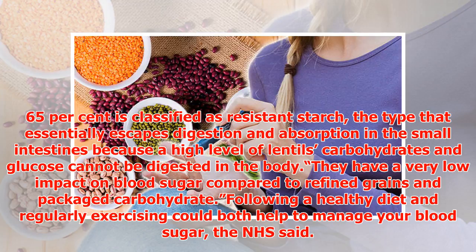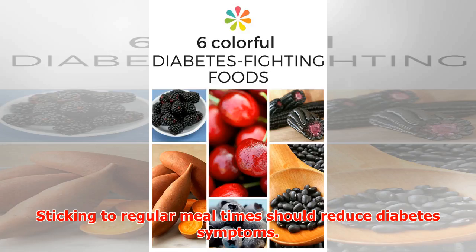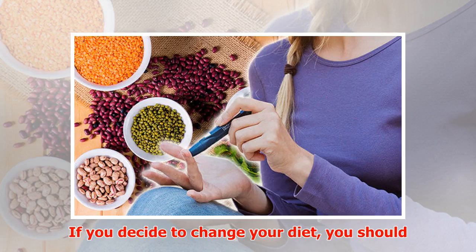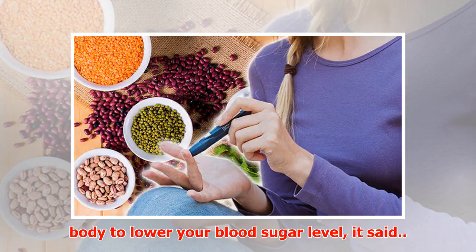Following a healthy diet and regularly exercising could both help to manage your blood sugar, the NHS said. There are no foods that diabetes patients should actively avoid, but you should limit the amount of sugar, fat, and salt in your diet. Sticking to regular meal times should reduce diabetes symptoms — avoid skipping breakfast, lunch, or dinner. If you decide to change your diet, do it slowly over a period of time. If you're overweight, losing weight will make it easier for your body to lower your blood sugar level.